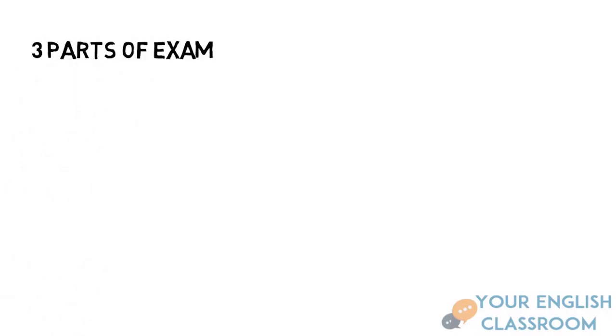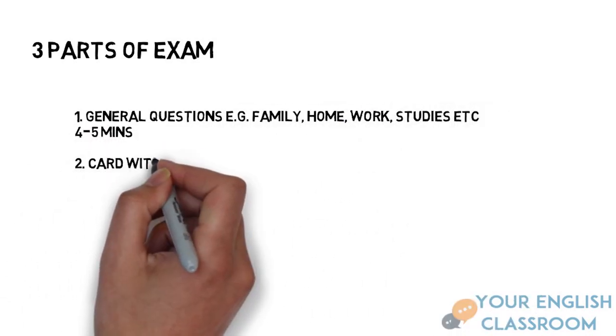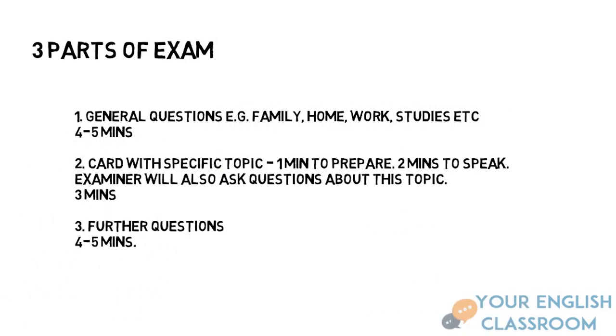Now there are three parts to the exam. The examiner will start by introducing themselves, asking to see your ID and some general questions about your family, home, work and studies. This is just to settle you in and make small talk, and this takes about four minutes.